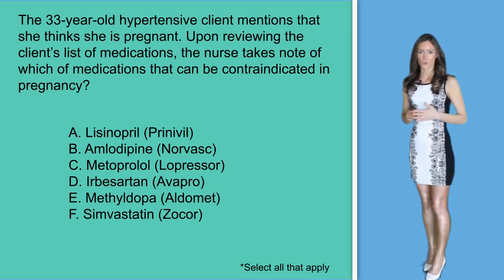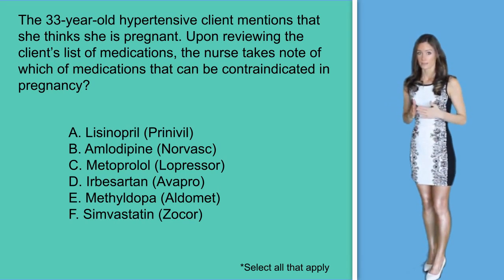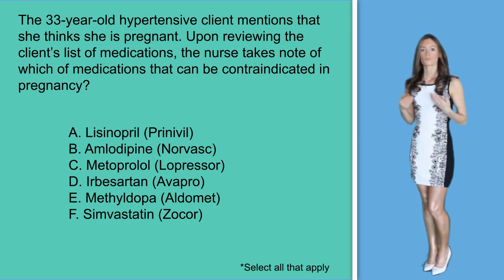In option F, the use of Zocor during pregnancy is contraindicated. This drug is in US FDA pregnancy category X since studies in animals or humans have demonstrated fetal abnormalities. The risk involved in using Zocor during pregnancy outweighs the potential benefits.